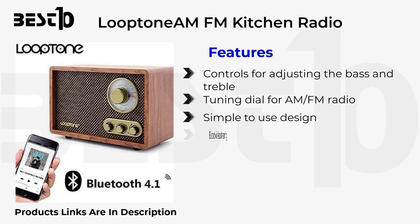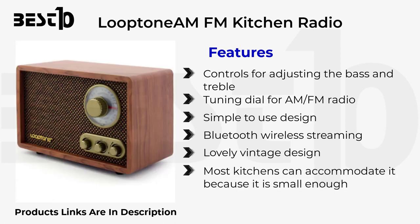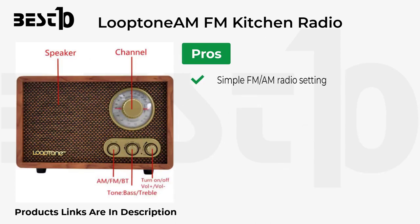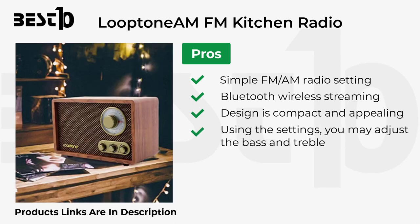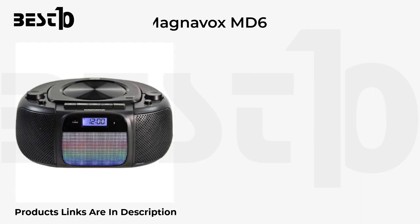The Loop Tone also offers Bluetooth wireless streaming and a lovely vintage design that most kitchens can accommodate due to its small size. Pros: simple FM/AM radio, Bluetooth wireless streaming, compact and appealing design, and adjustable bass and treble settings. Cons: plastic components have a fragile feel to them.